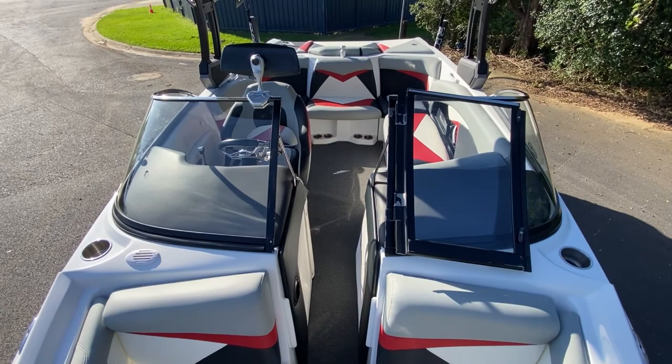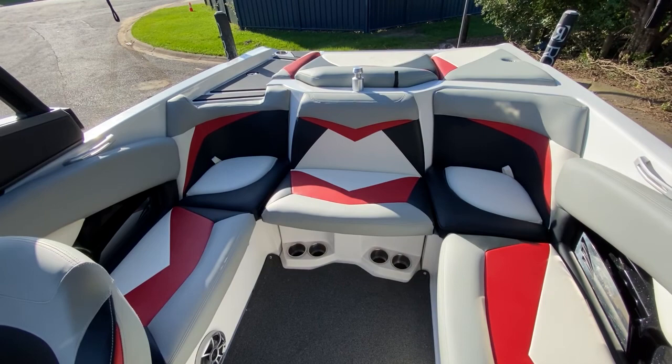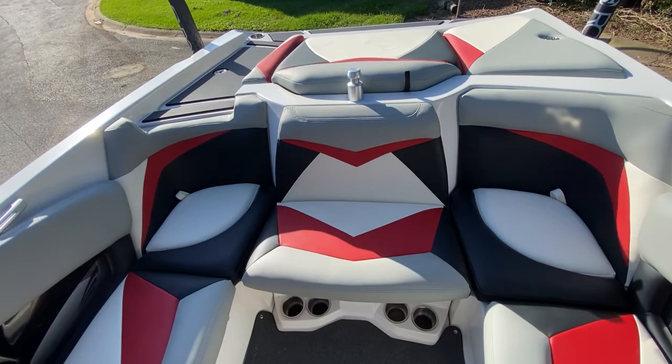This boat is also equipped with a heater. From a different angle, you can see another shot of the upholstery — all the upholstery is brand new.